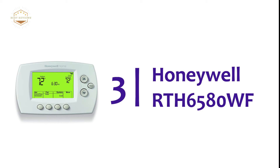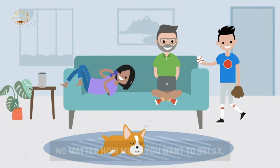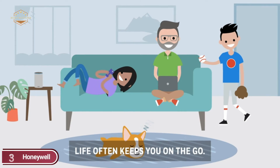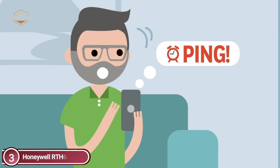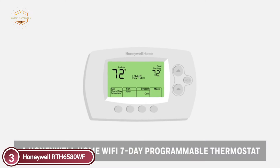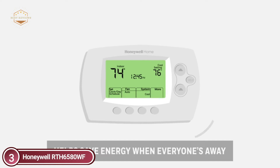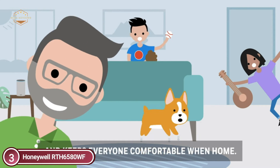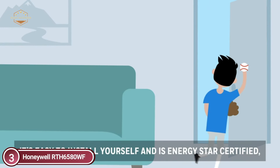Item number 3 is the Honeywell RTH 6580WF. You've got your own routine that does not always match with the thermostat. If you're out and about, you are able to monitor, adjust, and set the thermostat using your phone. It's connected to your home's existing Wi-Fi connection, and the thermostat's digital interface gives the user remote access from any Wi-Fi connected device.